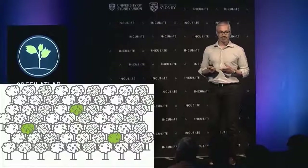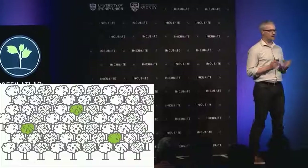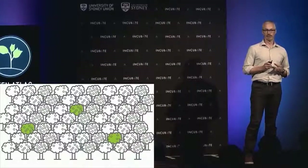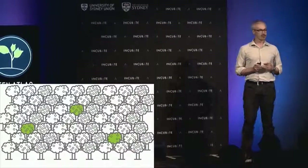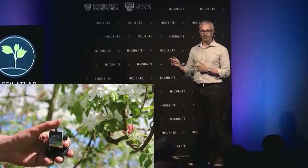Currently, in order to manage that crop, growers are typically only going out and getting a very small amount of data, and almost all of that data is captured by hand. In fact, this is our primary competitor in this space.